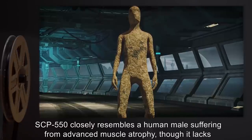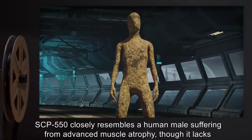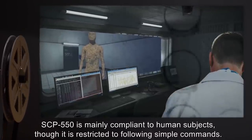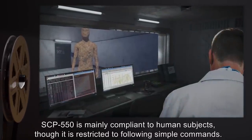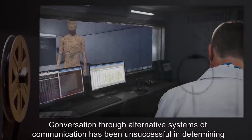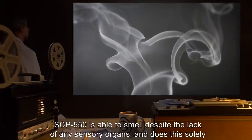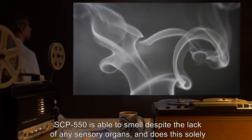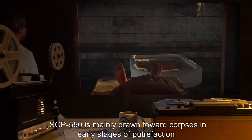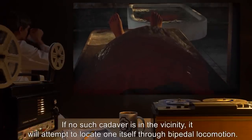Description: SCP-550 is a humanoid composed of wood shavings from Fraxinus excelsior — European ash — measuring 2.1 meters in height and 70 kilograms in weight. SCP-550 closely resembles a human male suffering from advanced muscle atrophy, though it lacks all exterior and bodily organs. SCP-550 is mainly compliant to human subjects, though it is restricted to following simple commands. Conversation through alternative systems of communication has been unsuccessful in determining if SCP-550 is sapient. SCP-550 is able to smell despite the lack of any sensory organs, and does this solely for the purpose of locating human corpses.